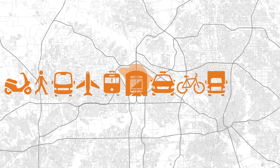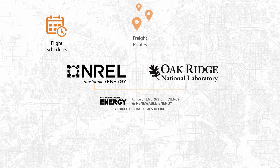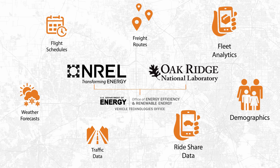Here's how it works. Experts from NREL and Oak Ridge National Lab collect DFW airport data, including traffic patterns, freight routes, flight schedules, weather forecasts, and other sources.